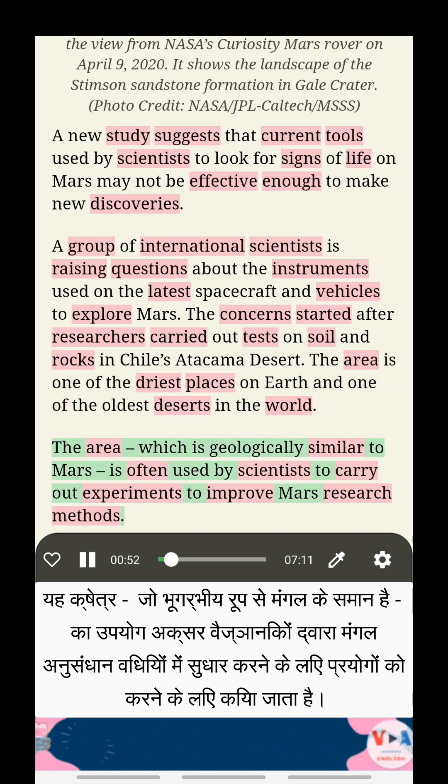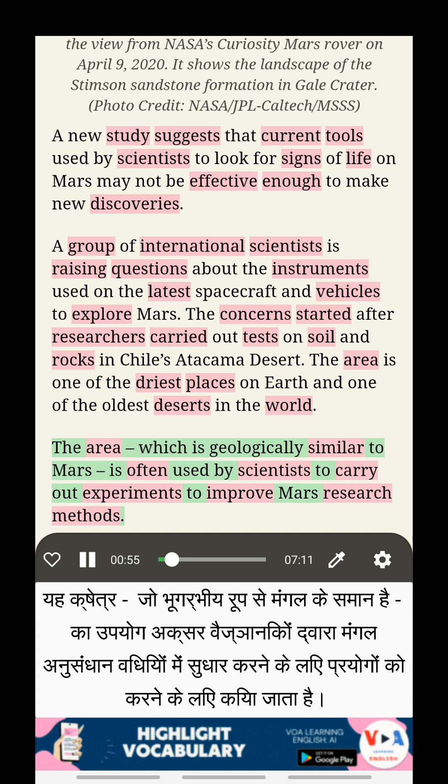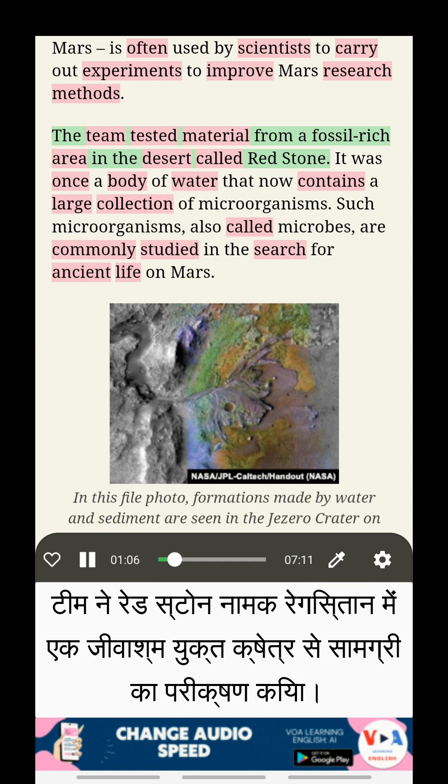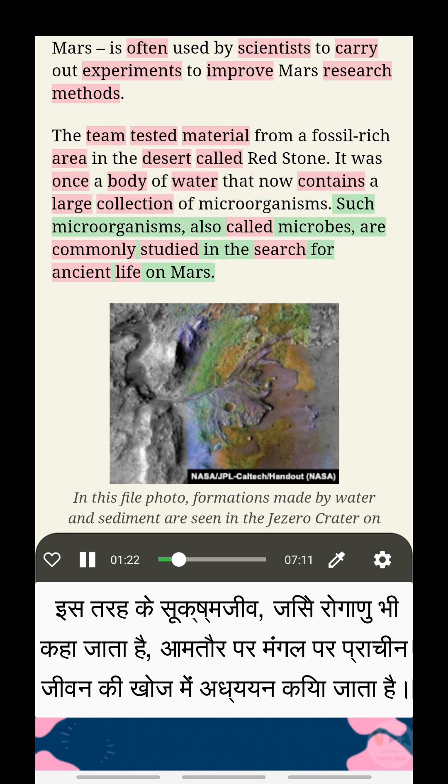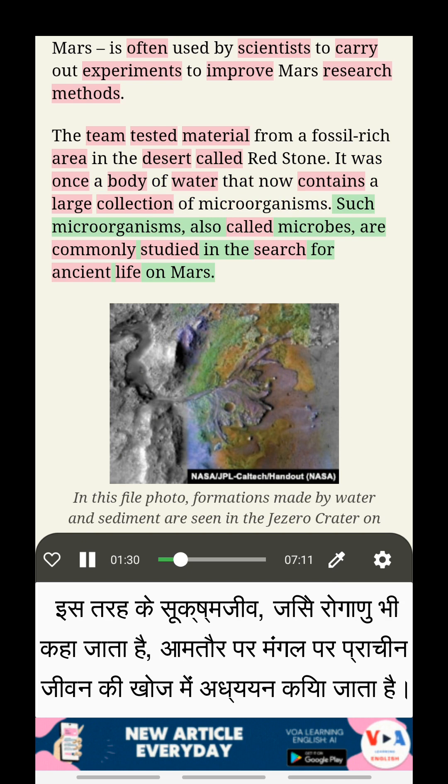The area, which is geologically similar to Mars, is often used by scientists to carry out experiments to improve Mars research methods. The team tested material from a fossil-rich area in the desert called Redstone. It was once a body of water that now contains a large collection of microorganisms. Such microorganisms, also called microbes, are commonly studied in the search for ancient life on Mars.